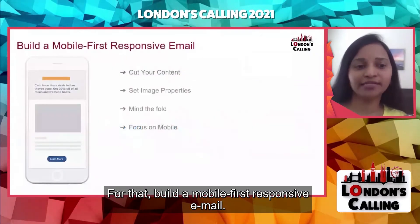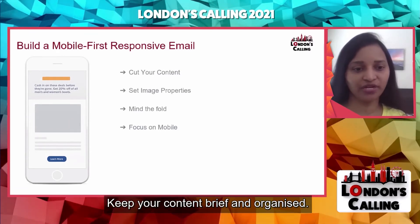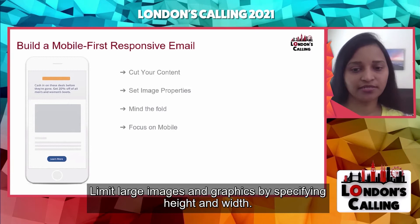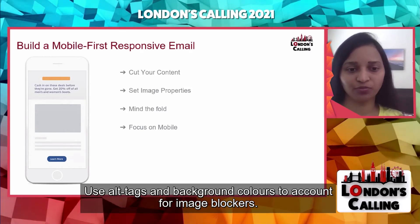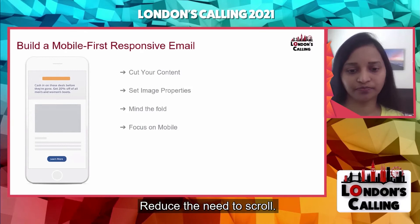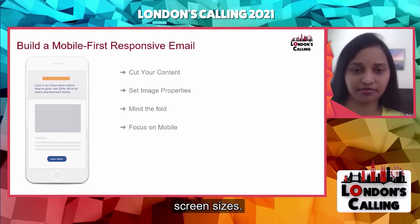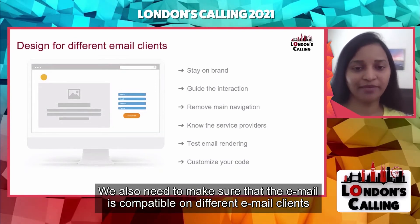To build a mobile-first responsive email, keep your content brief and organized. Content blocks work well to keep messages focused and easy to scan. Limit large images and graphics by specifying height and width. Use alt tags and background colors to account for image blockers. Keep important messages above the fold and reduce the need to scroll. Once you have the meat of the mobile-first email design, tailor interactive content and call to actions for other screen sizes. We also need to make sure the email is compatible on different email clients.